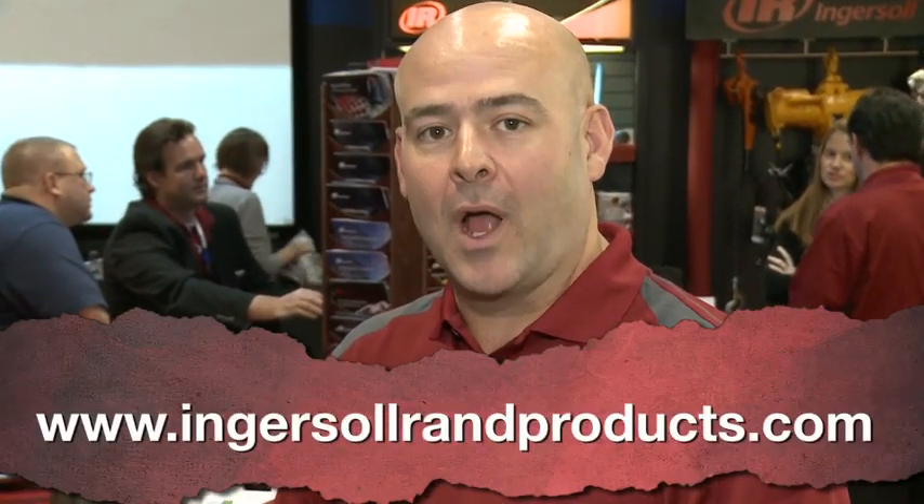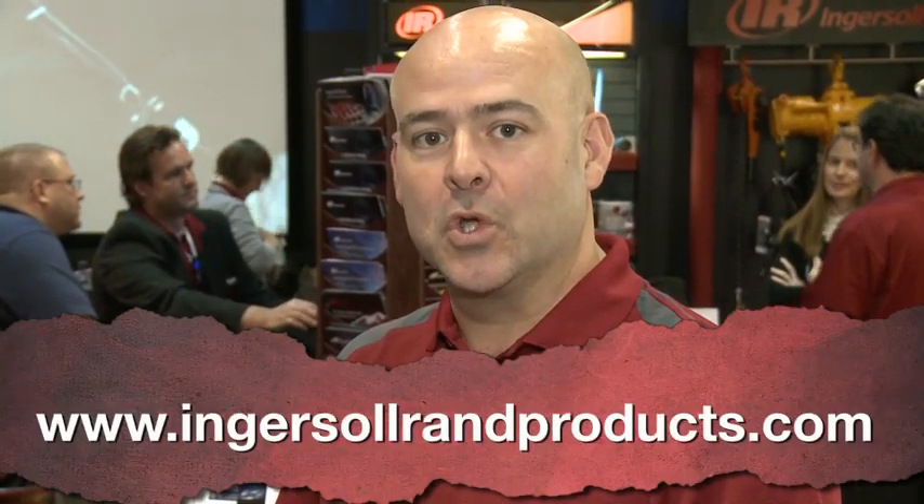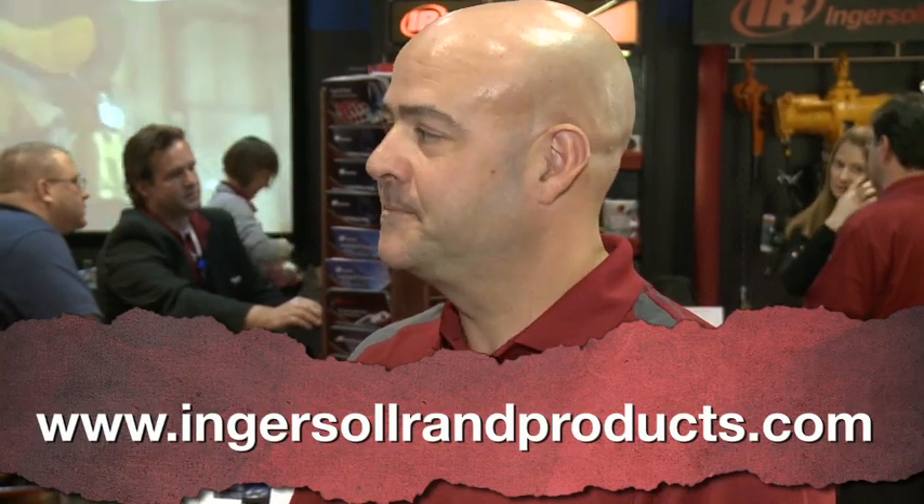Brian, if people want more information about products and services from Ingersoll Rand, what's your suggestion? Where do they go? People can go to www.IngersollRandProducts.com. Again, IngersollRandProducts.com. Brian, thanks very much for the tour. David, thank you very much. Appreciate it.